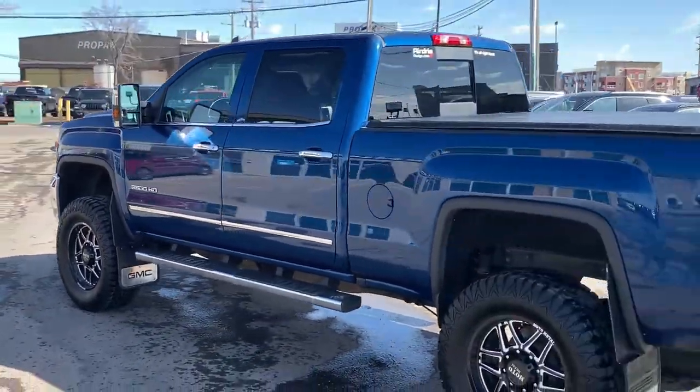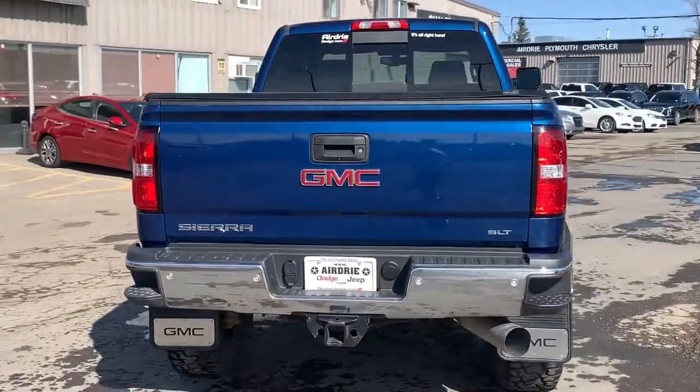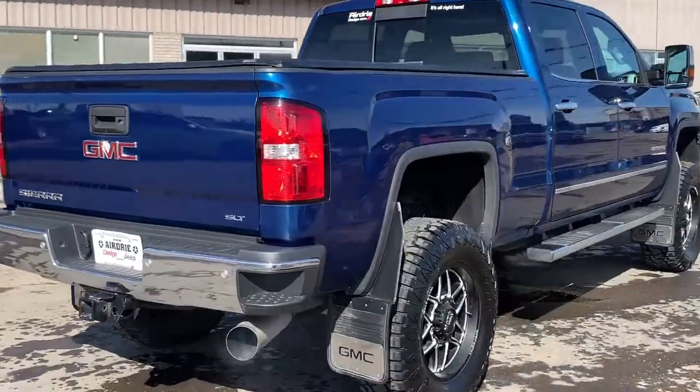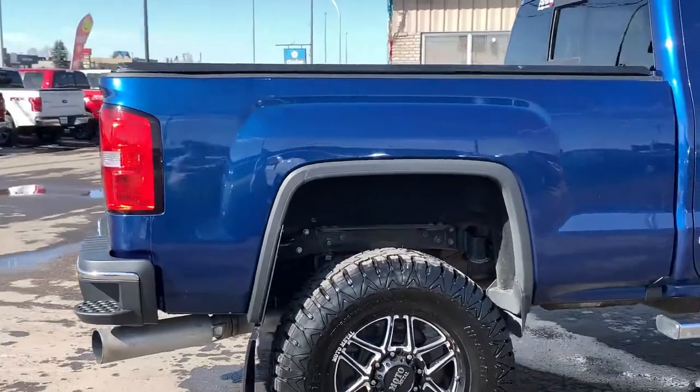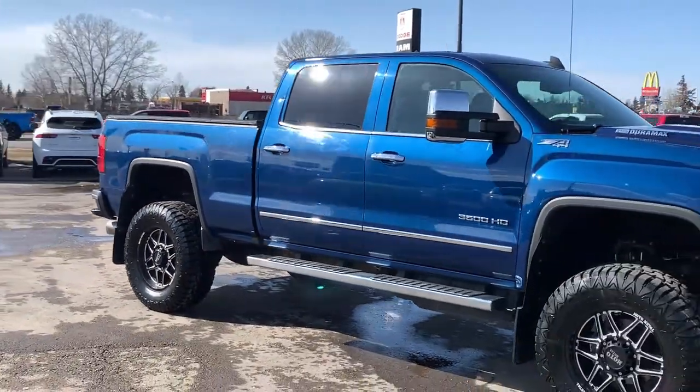you have the powerful 6.6-liter V8 Duramax turbocharged diesel engine paired with the six-speed automatic Allison transmission. Of course, this is a 4x4, shown in the gorgeous stone blue metallic color.